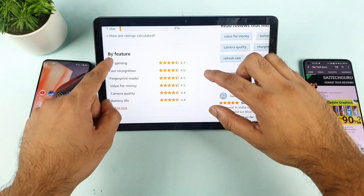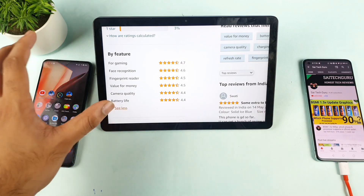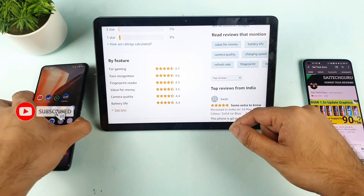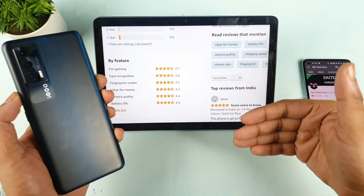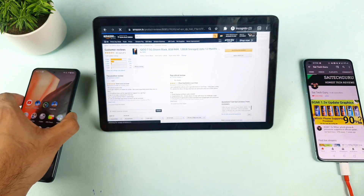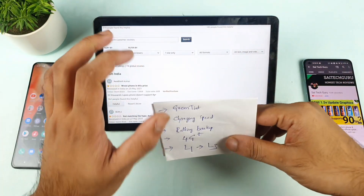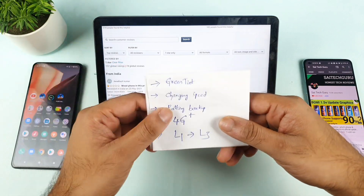Let me show you the feature ratings. The least rated feature in this phone is battery life. A lot of users reported that the phone was unable to give them one and a half days or even one day of battery backup. Not only that, a few users also reported charging problems. I read all the one-star reviews and shortlisted these issues.